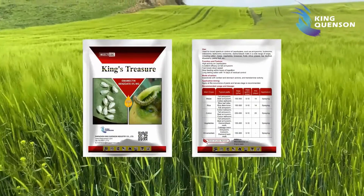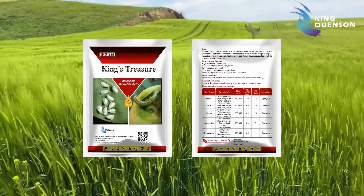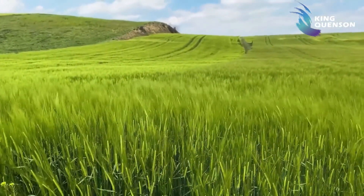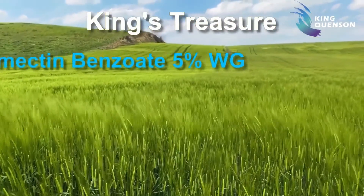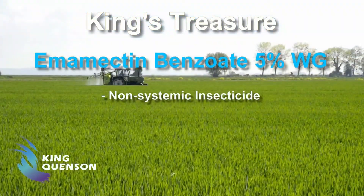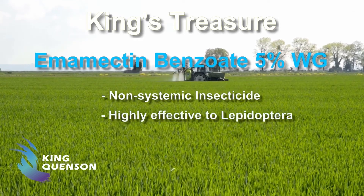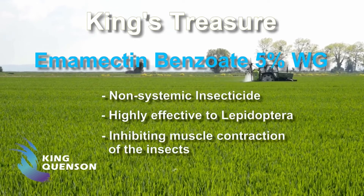King's Treasure has been long known by growers along with the many pesticide brands of King Quinzan. The active ingredient of King's Treasure is Emamectin Benzoate 5% WG, which is a non-systemic insecticide derived from abamectin. It was developed with powerful activity against Lepidoptera larvae by inhibiting the muscle contraction of the insects.